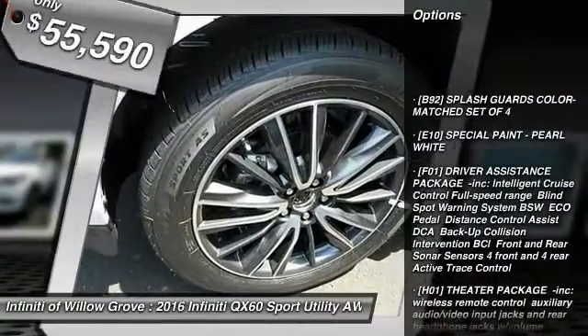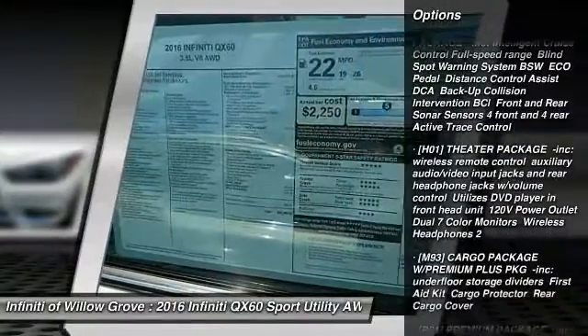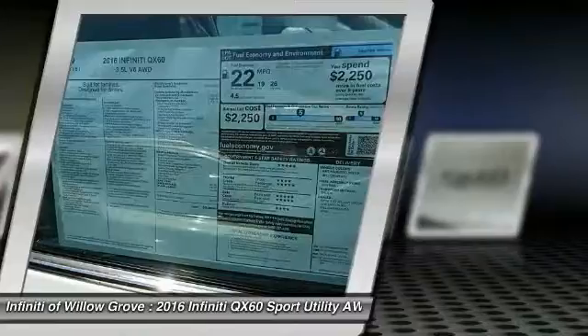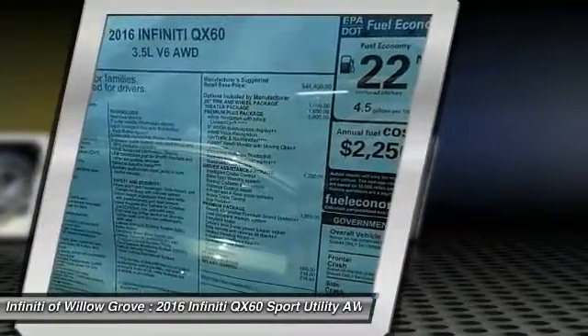Power passenger seat, backup camera, power lift gate, steering wheel and audio controls, keyless entry, all wheel drive, remote engine start, traction control, anti-lock braking system, and stability control.